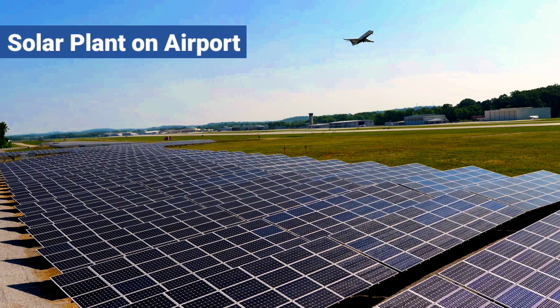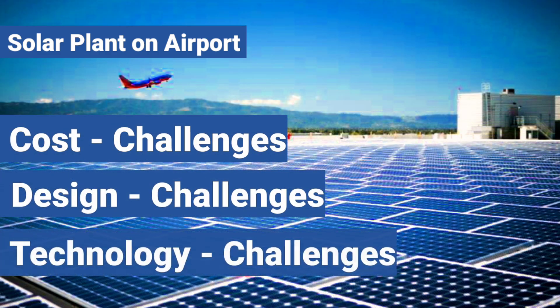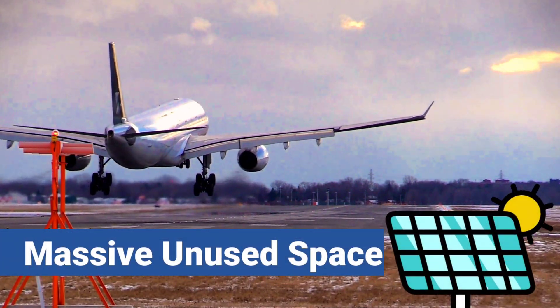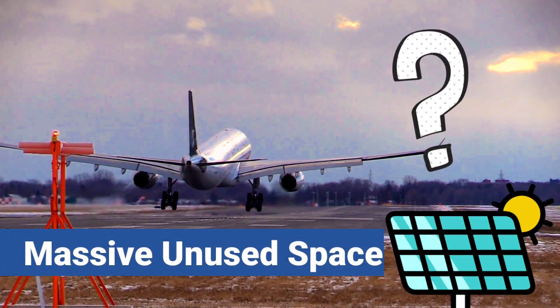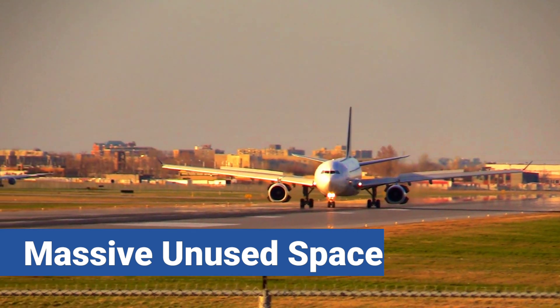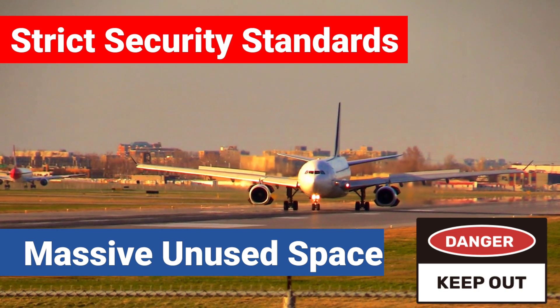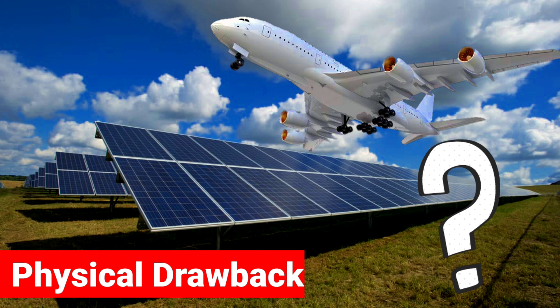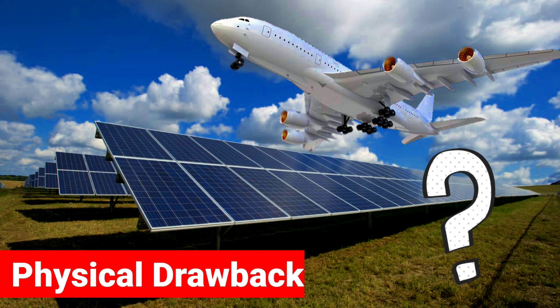Installing solar on an airport is a very challenging task from a cost, design, and technological point of view. Airports all around the world have huge land space to install solar, so why are they not installing it? Not only do airports have a lot of empty spaces, but they have a lot of rules as well. There is also a huge technological drawback in solar photovoltaic modules which you might have never heard about.